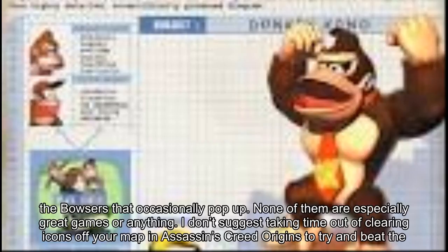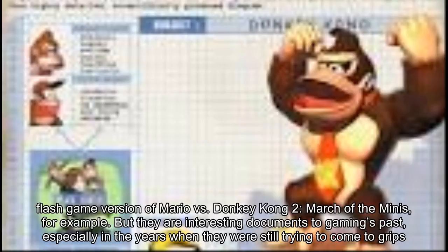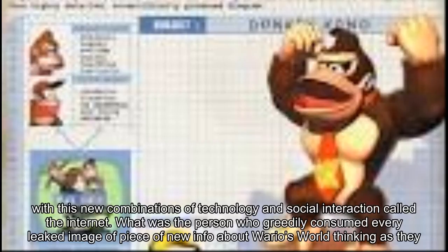I don't suggest taking time out of clearing icons off your map in Assassin's Creed Origins to try and beat the flash game version of Mario vs. Donkey Kong 2: March of the Minis, for example. But they are interesting documents to gaming's past, especially in the years when they were still trying to come to grips with this new combination of technology and social interaction called the internet.